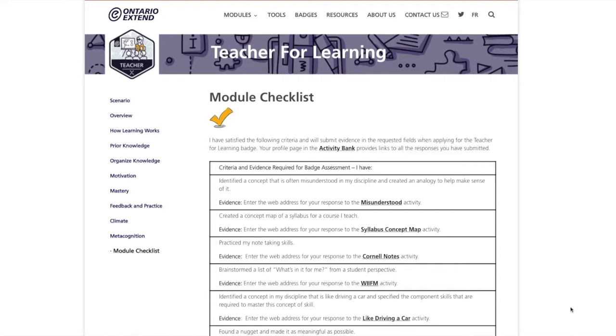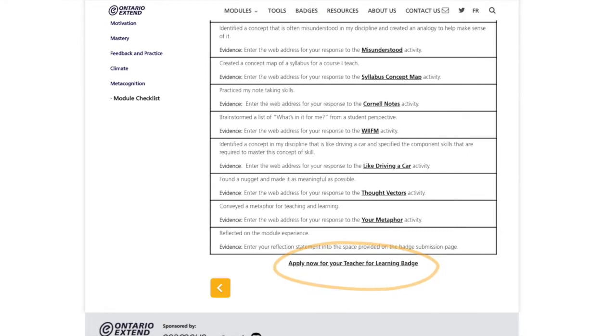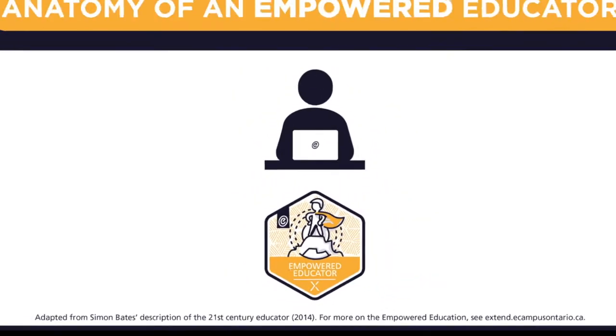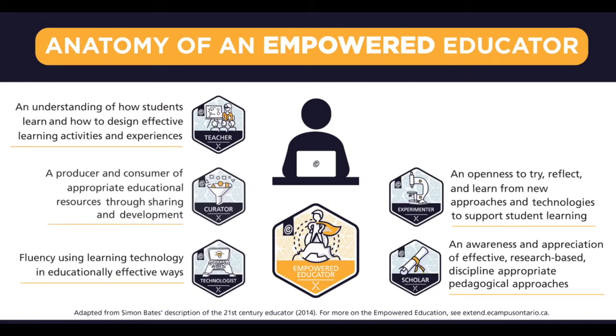Educators can apply for and receive a digital badge upon the successful completion of each module, capstoning their journey with an Empowered Educator Milestone badge after all six micro-certifications have been collected.